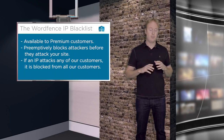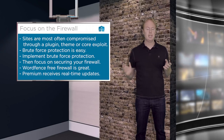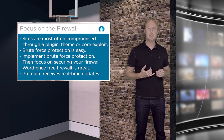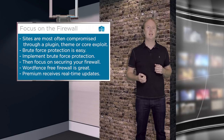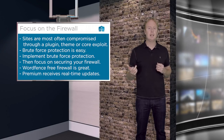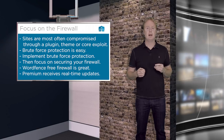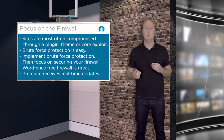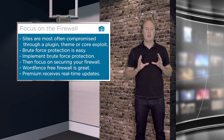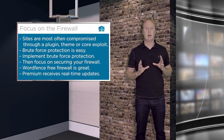WordFence free comes with the best firewall in the business. It protects against a bunch of complex attacks including SQL injection, and we have a very sophisticated SQL injection engine in the firewall. It can also protect against zero-day attacks — attacks that we don't even know about — detect those attacks, and block them. So you really want to focus your energy on the area of your site most likely to get compromised.